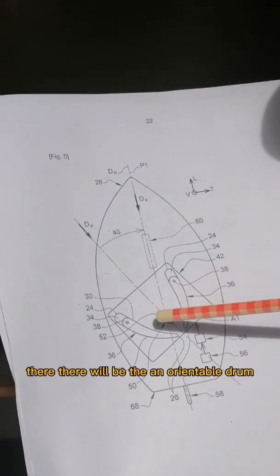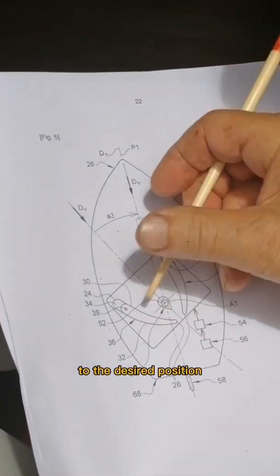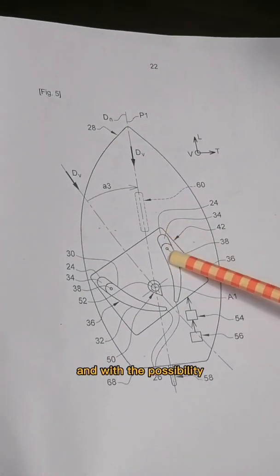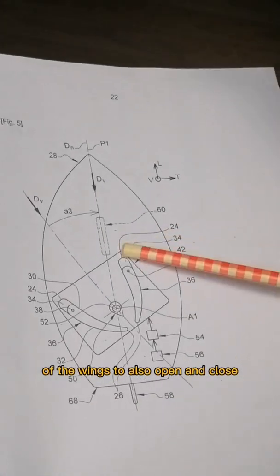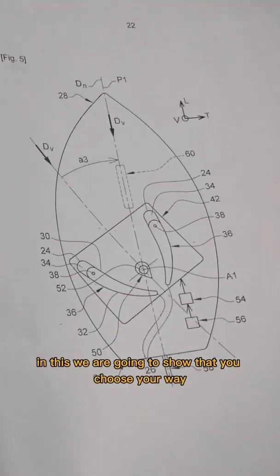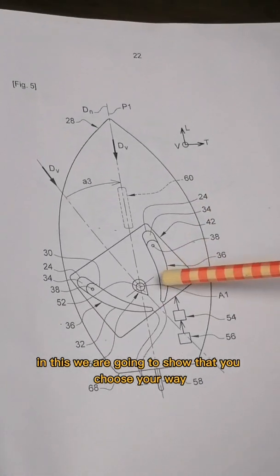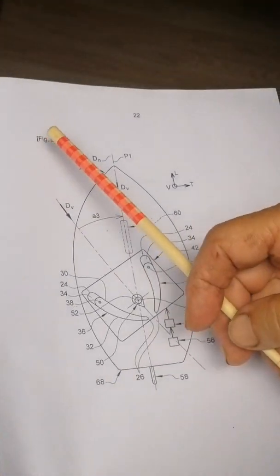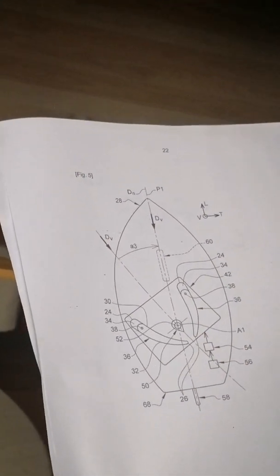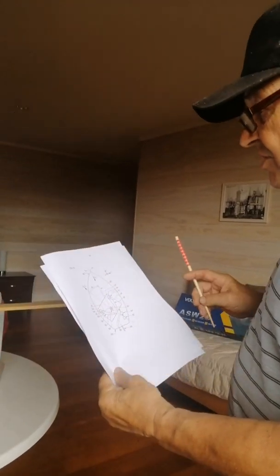On the next scale model, we are going to build one for the catamaran Feline. Before equipping Feline itself, there will be an orientable drum that can be set to any desired position, with wings that can also open and close. In this way, you choose your course by turning the drum.